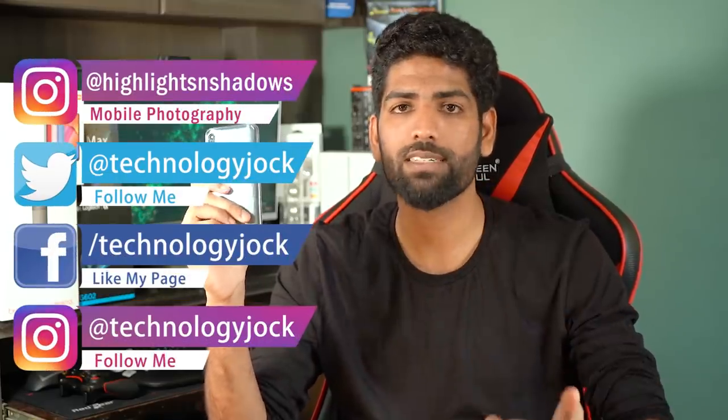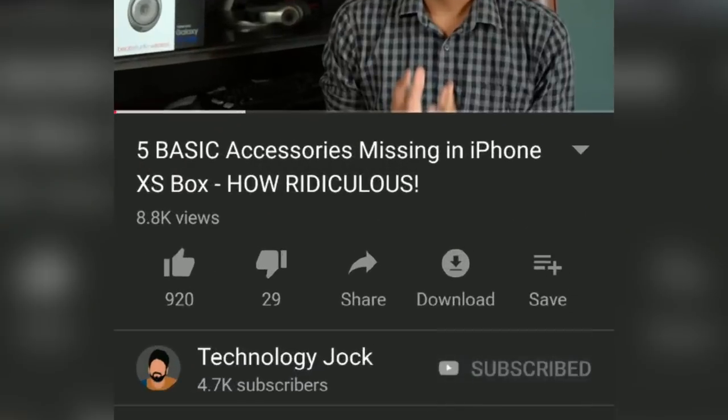Before we begin, let me introduce myself. My name is Sundar, this is Technology Talk. Kindly subscribe to the channel and hit the bell icon for more videos like this.